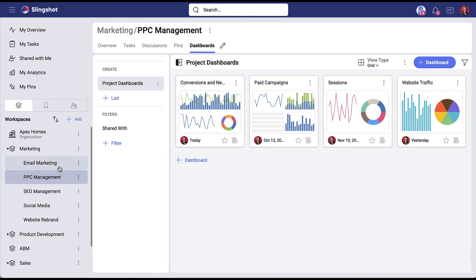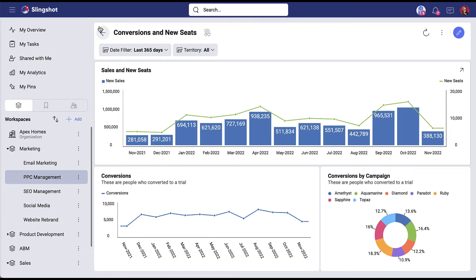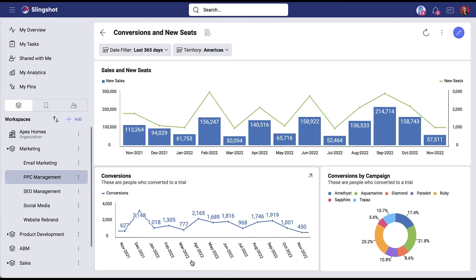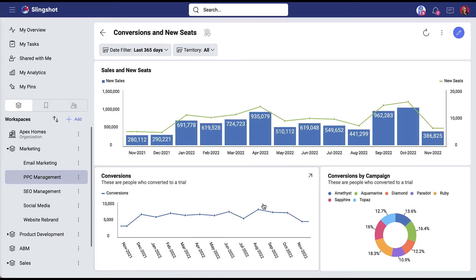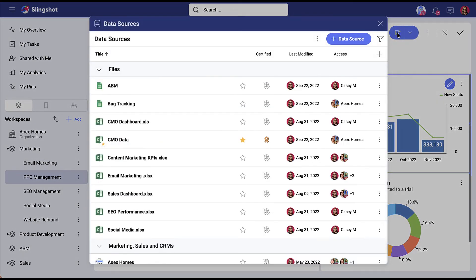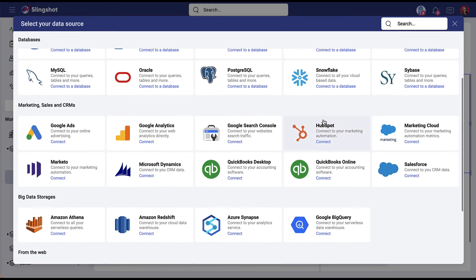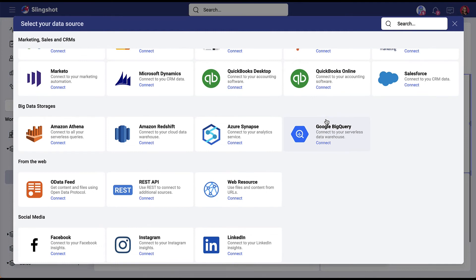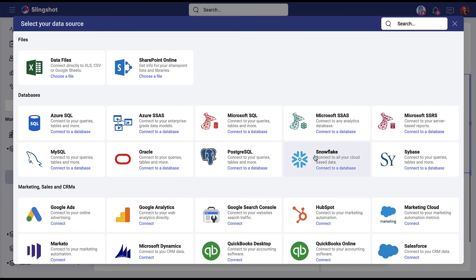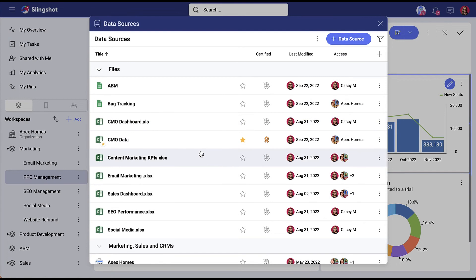When looking at PPC management, what is more important than looking at the conversions and new seats coming from that? You can see in this dashboard we have some different filters that you can use to slice and dice your data to really gain deeper insights on the fly. And not only that, creating and adding additional visualizations to these charts is so easy. There's no limit to the number of data sources you can use on a specific dashboard, so you can get a full view of your customer journey — from social connectors to Marketo and HubSpot, to Google Ads, to big data and databases, and of course Excel. You can connect to today's most popular data sources in a few clicks.